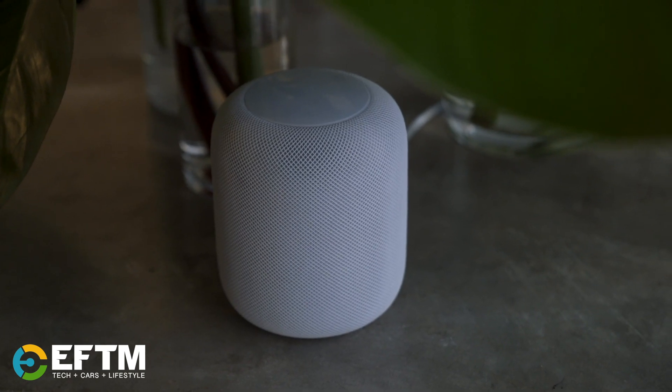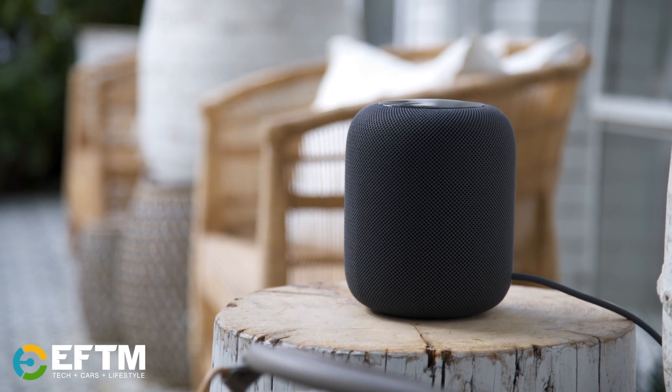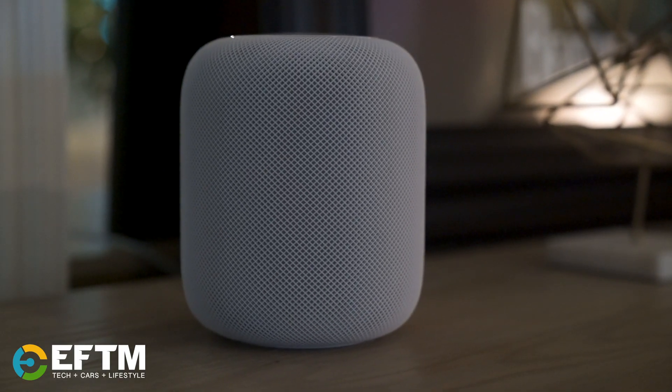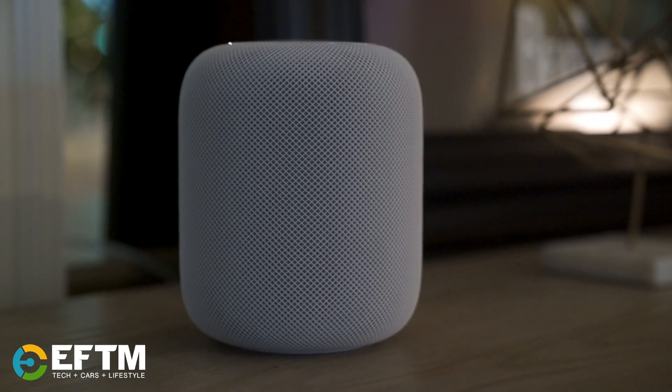Apple HomePod has been out for a little while and we're used to using it in one room. It's a great speaker with unbelievable sound and great microphone technology so it can hear you everywhere. But it's a single-room speaker — it allows you to play music with your voice in one room or in multiple rooms, but independent of each other.